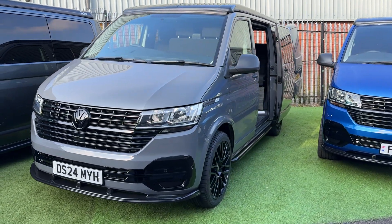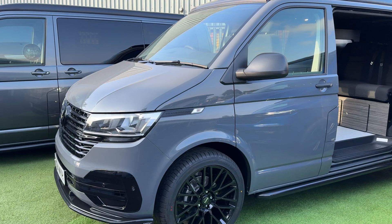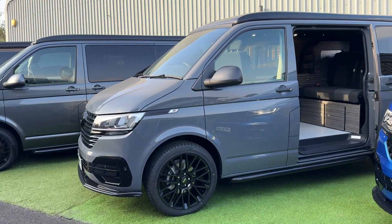All our brand new camper vans come with three years warranty as standard, and we have three years manufacturer's warranty as well from first registration.